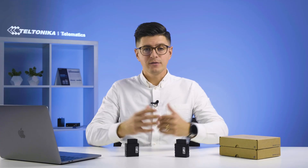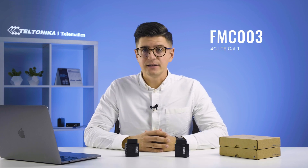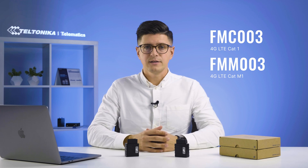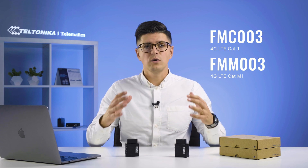First and foremost, these two devices have global coverage. One device has CAT-1 connectivity and the other has LTE-CAT-M1 connectivity with fallback to 2G. It is important to note that these two devices are made specifically for each region and certified accordingly to make sure they work all over the world.